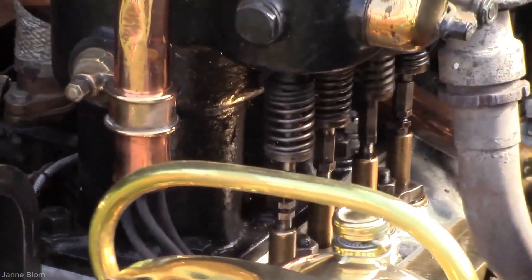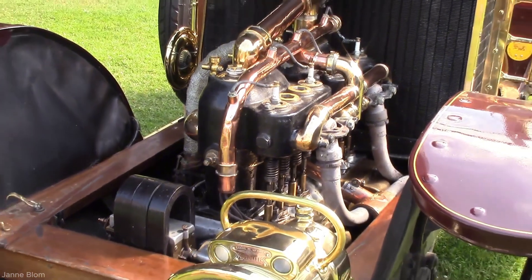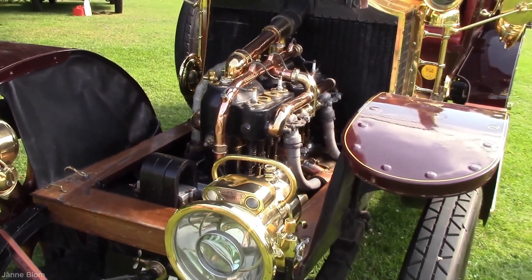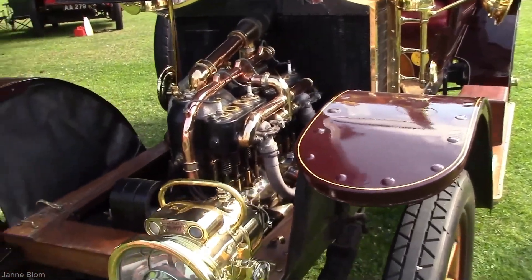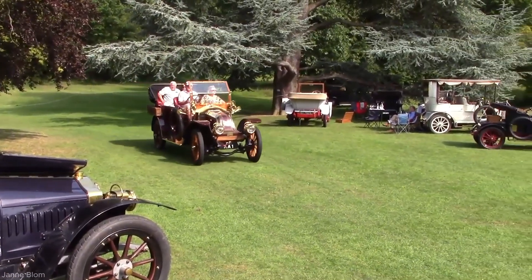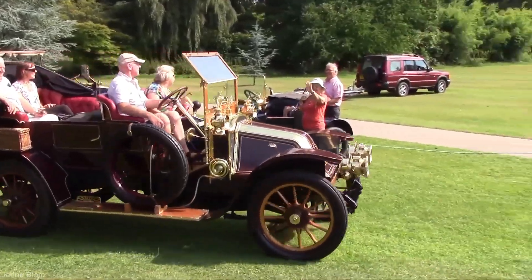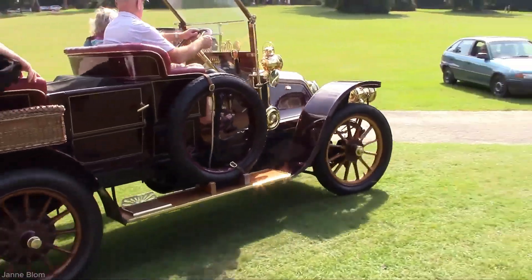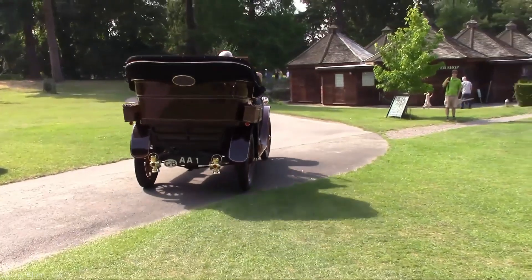The steady rhythm of the engine echoed like the heartbeat of a classic machine, resonating through the metal frame and softly into the ground below. A thin wisp of smoke rose from the exhaust, curling into the morning air, carrying the distinctive scent of oil that evoked memories of a bygone industrial era. In that moment, the Renault was no longer just a machine — it became a living symbol of mechanical craftsmanship and historical memory.